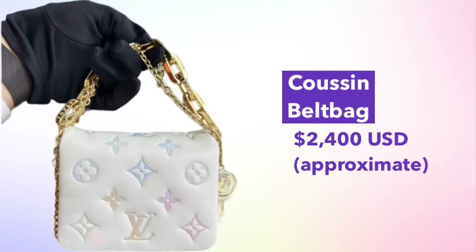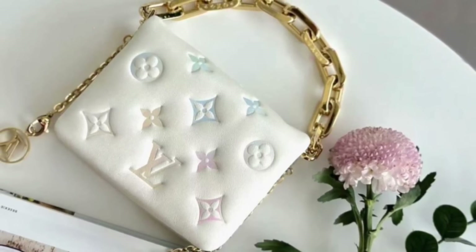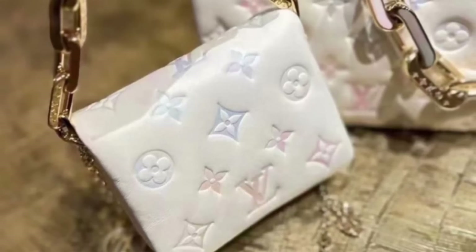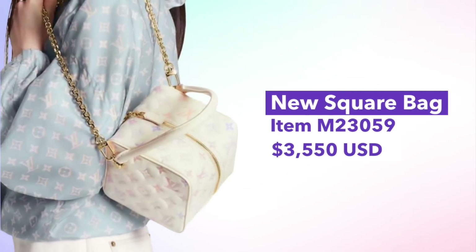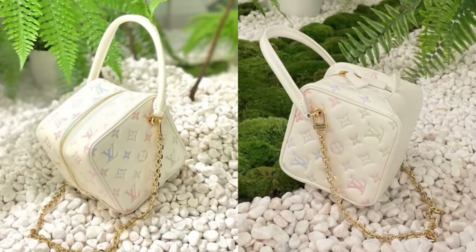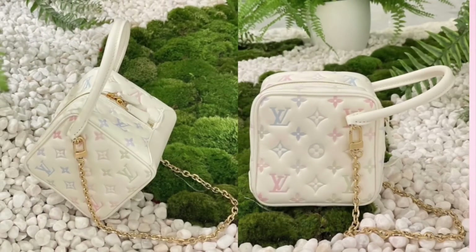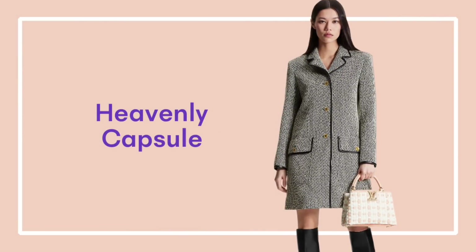There's also a Coussin Belt Bag included, priced at approximately $2,400. The final bag in the Milky Way capsule is a new one — the Square Bag, priced at $3,550. I haven't seen this bag in person yet, so I can't comment too much on it. It's a very unique shape, which I like, but I feel it might be a little awkward or difficult to carry.